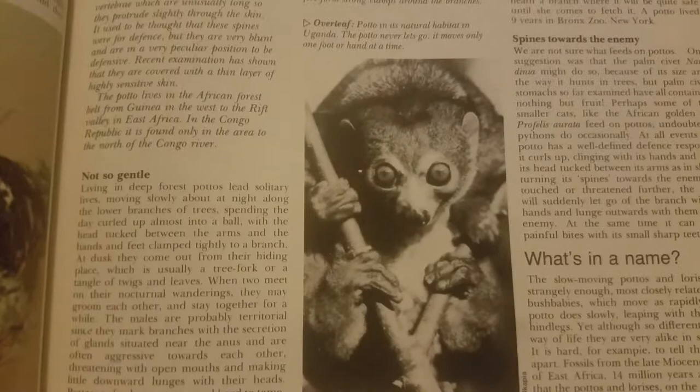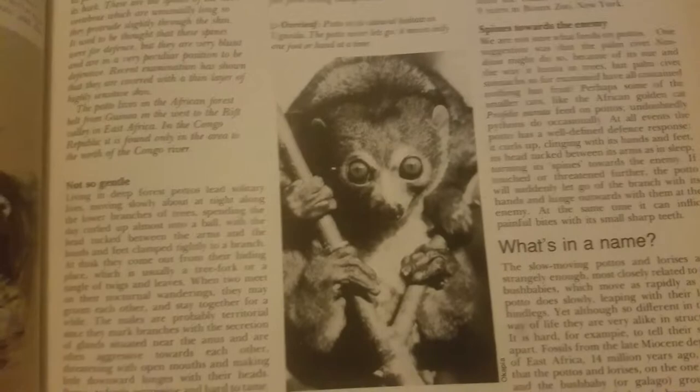Not so gentle. Must hold on to something. Look at that lemur.